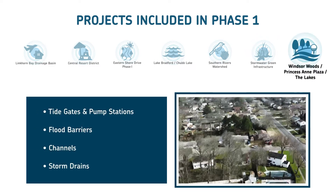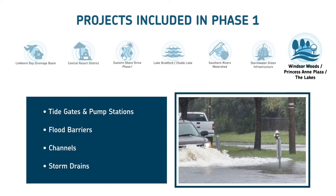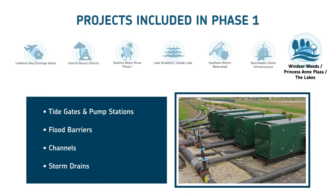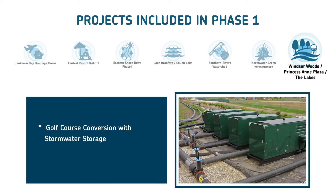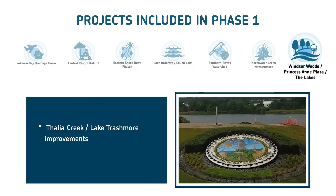In the Windsor Woods, Princess Anne Plaza, and the Lakes neighborhoods, plans call for new tide gates, pump stations, flood barriers, and storm drains. The Bow Creek Golf Course will be converted into a park with stormwater storage, and flood protection improvements will be made at Thalia Creek and Lake Trashmore.